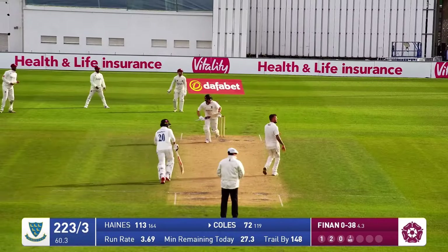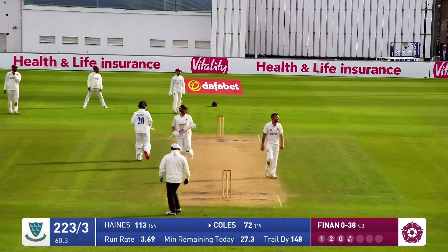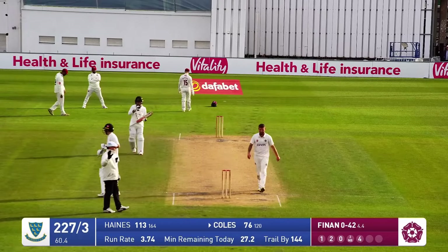So he's into the right-handed batter, Coles. Short length delivery, and that's pulled into the mid-wicket region for four runs.